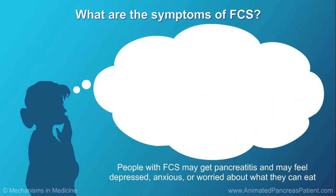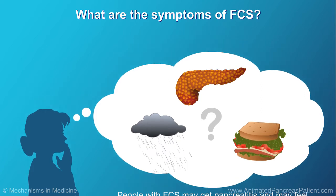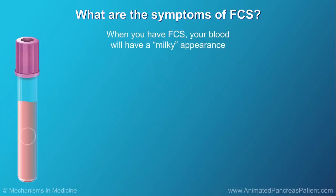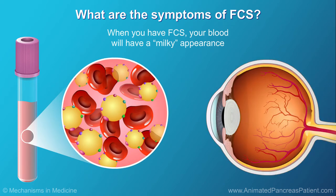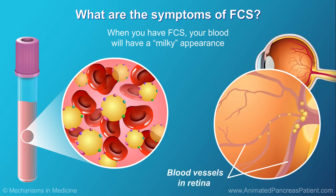People with FCS may get pancreatitis and can feel depressed, anxious, or worried about what they can eat, since they need to be on a very low-fat diet. When you have FCS and you get a blood test, your blood will have a milky appearance caused by the excess fat in the blood. An eye exam may show that the blood vessels in the retina at the back of the eye also have a milky appearance.